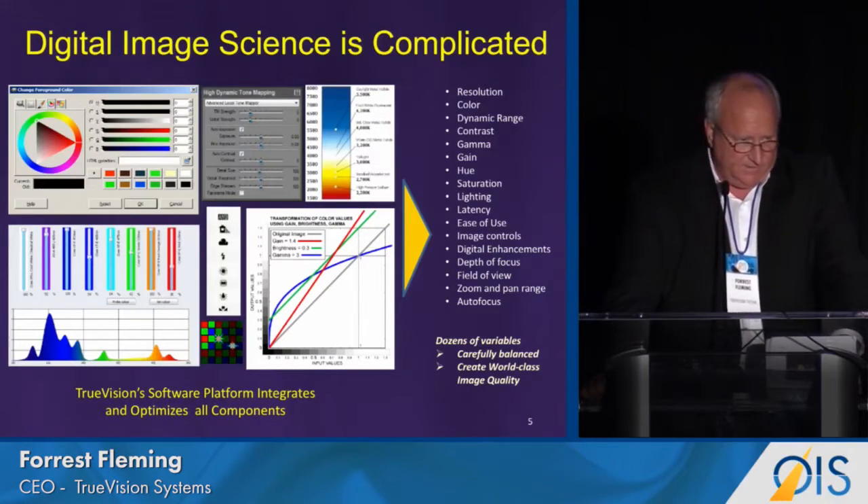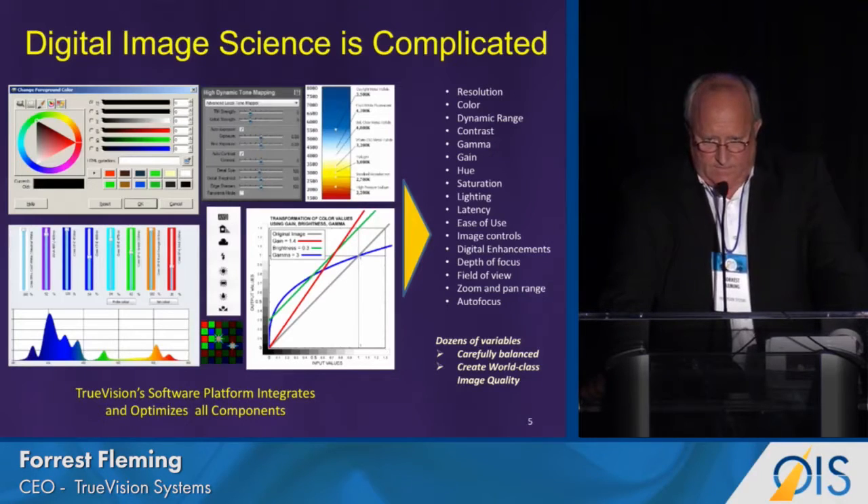It is a complicated process. We have found that this has taken us quite a bit of time to get to image parity with the microscope. The microscope companies are very good at what they do — they've been perfecting their optics for 50 years. So this is a big challenge for us. But at this point in time, we think that with our fifth generation, we have achieved parity and we're ready for prime time.